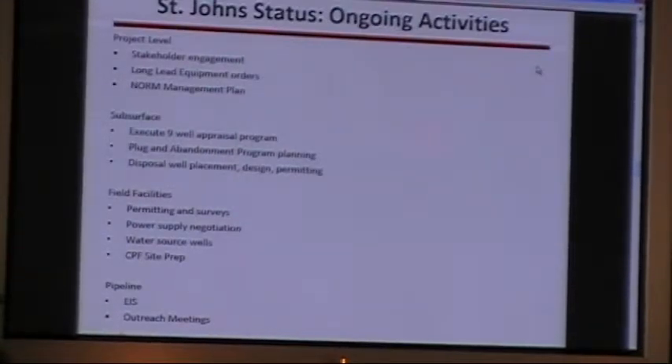We've just recently received full board approval in late March to proceed. I know that we and Peter Morgan have been present out here for a while and it may seem like nothing's been happening — but things are going to start happening now. At the project level, we're doing several stakeholder engagements such as this one. We've put some long-lead equipment orders in and we're working on our NORM management plans — NORM being naturally occurring radioactive materials. It's a typical part of our business, but we want to make sure we keep our workers safe.